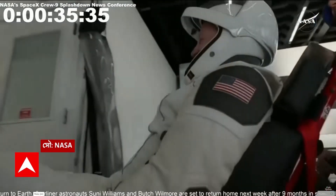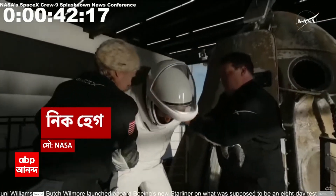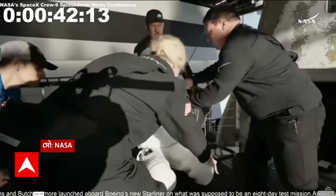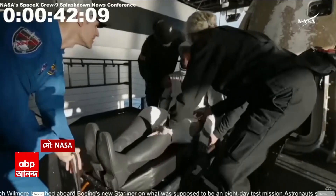Elation and cheers from the first crew member. And that is NASA astronaut Nick Haig, commander of Crew-9, now out of Crew Dragon Freedom.